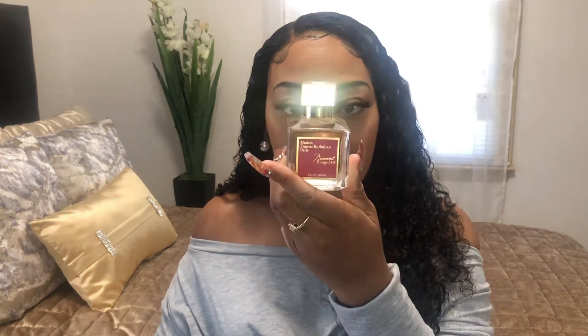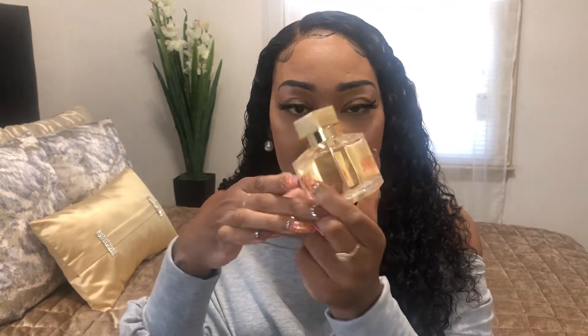It has a Maison Francis message inside — they talk about the perfume and the scent. I'm going to take this beautiful bottle out. Okay, here's the packaging with the bottle — it has a champagne color, a red chandelier, a red background, and a gold sleek top that says KK.